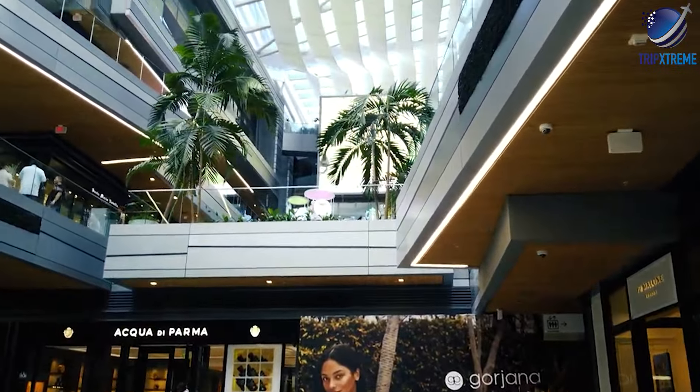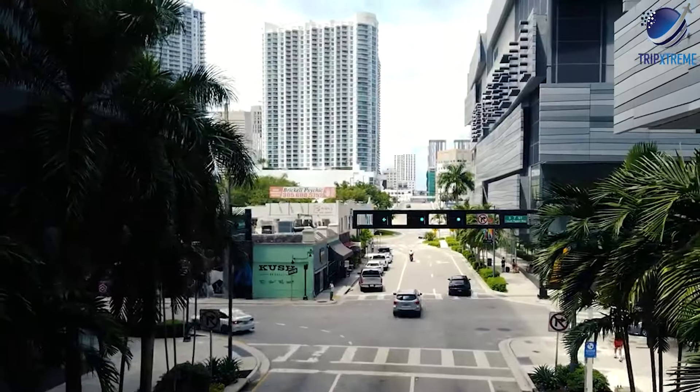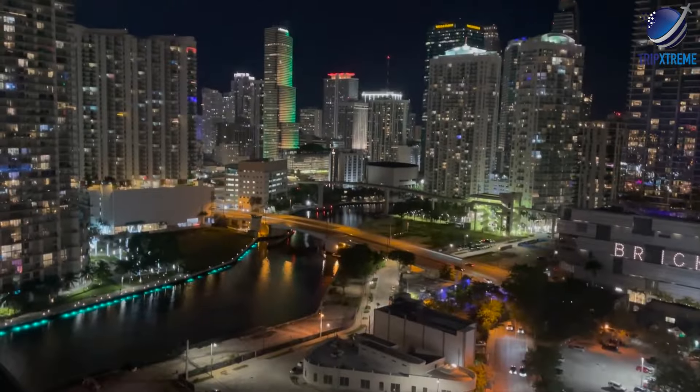Accommodation options in Downtown Miami range from luxury hotels like the InterContinental and the Kimpton EPIC to budget-friendly options and vacation rentals.